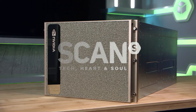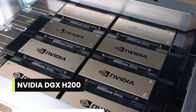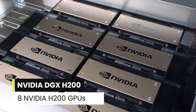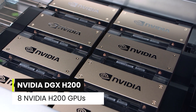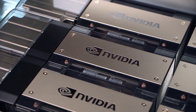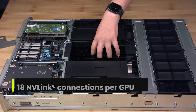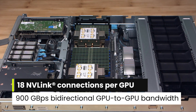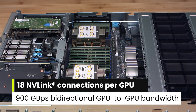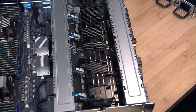The NVIDIA DGX H200 is an AI powerhouse, accelerated by the groundbreaking performance of eight NVIDIA H200 GPUs, giving 1,128 GB of total GPU memory. 18 NVLink connections per GPU give 900 GB per second of bi-directional GPU-to-GPU bandwidth.